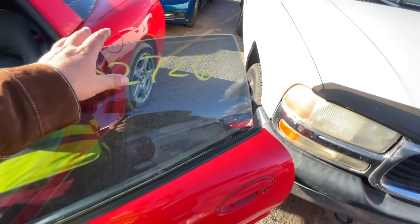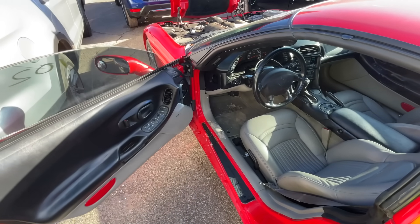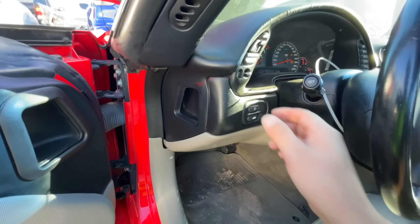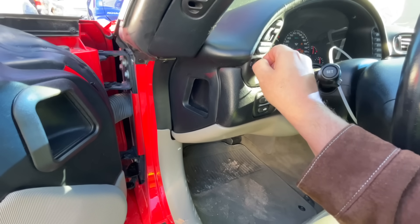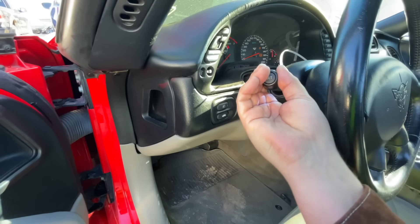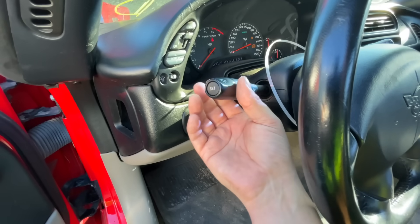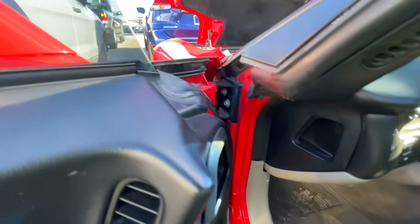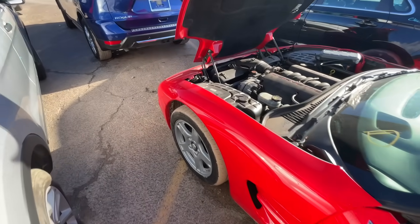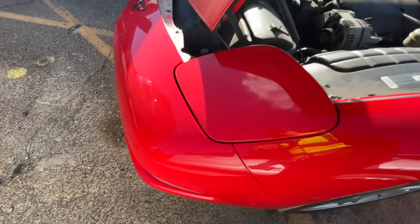I'm guessing the active suspension issue isn't really going to affect the way the car runs and drives — you just don't have use of that active body control. The headlights most likely aren't going to do anything; the lights may be on but the motors won't open them. Now I'm soaked — I just sat in something wet.